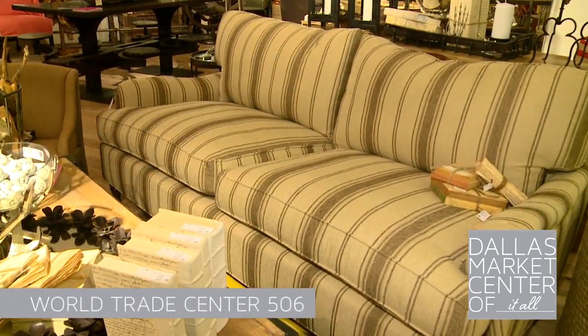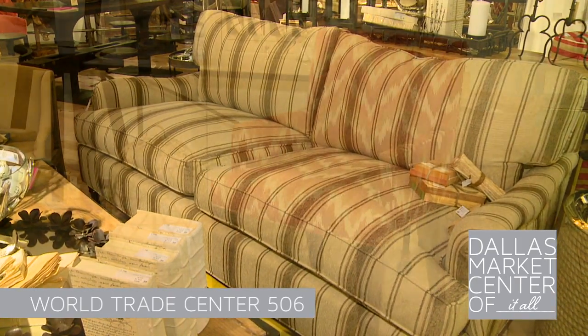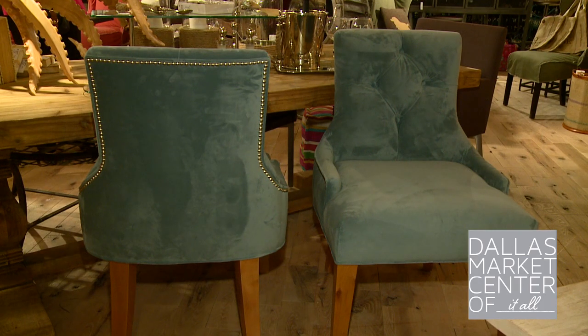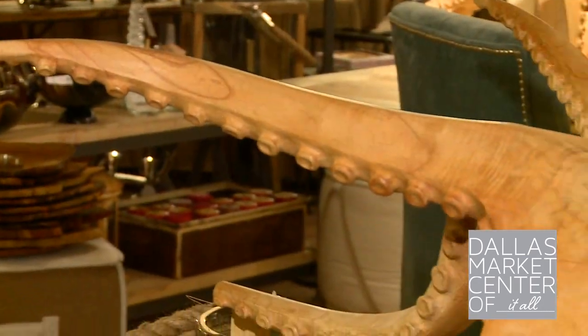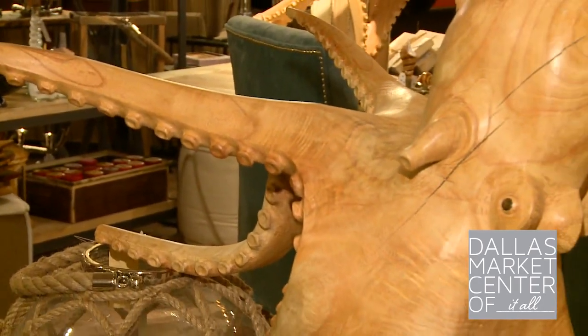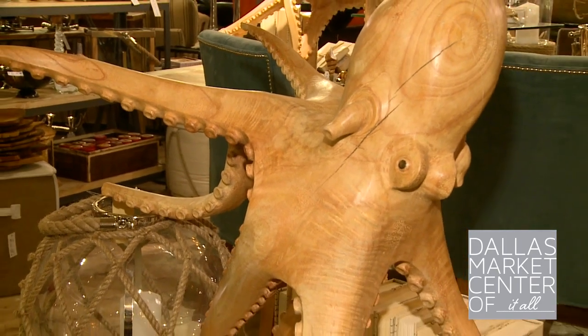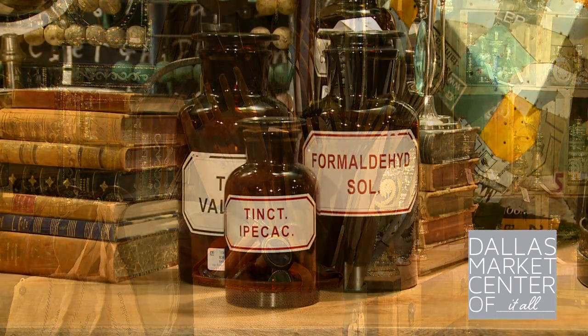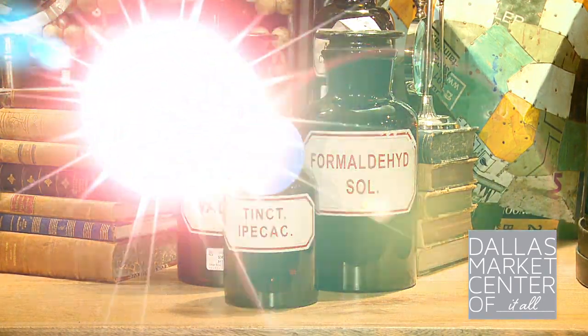One of our newest collections is our upholstery line. It's all made in America and we provide a quick ship turnaround within three weeks of placing the order. One of the most unique components of the Go Home showroom is that we offer one-of-a-kind and vintage items that the customer can pick up straight off of the floor. Come see us in Dallas at the Go Home showroom.